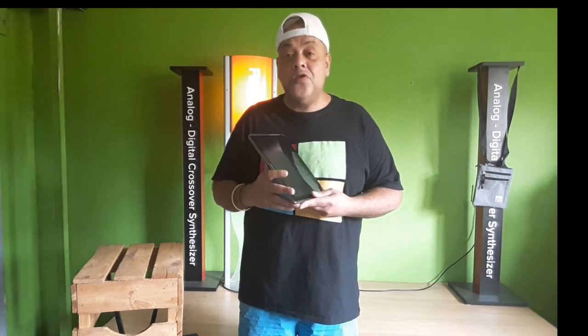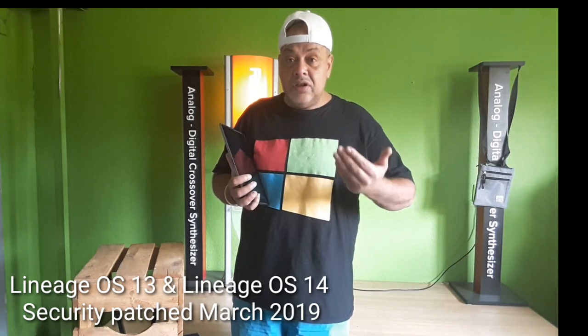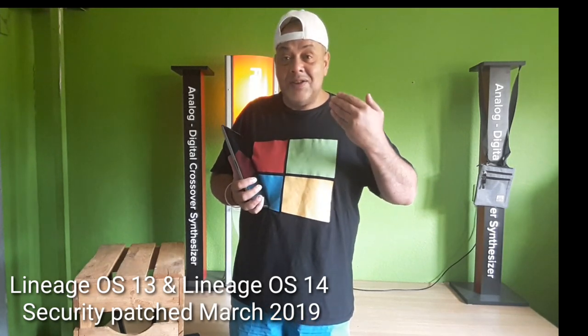Let me tell you about the ROMs. We have LineageOS 13, Android 6.0.1, with updated security patches from March this year — very good for this tablet. And we have LineageOS 14.1, Android 7.1.2, also for this tablet by the same developer. I tested both and everything works: camera works, sound works, it's not laggy, it's just beautiful.